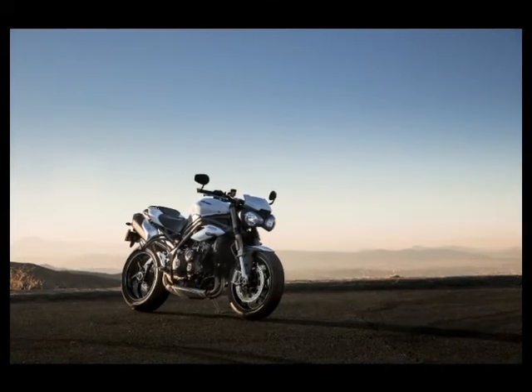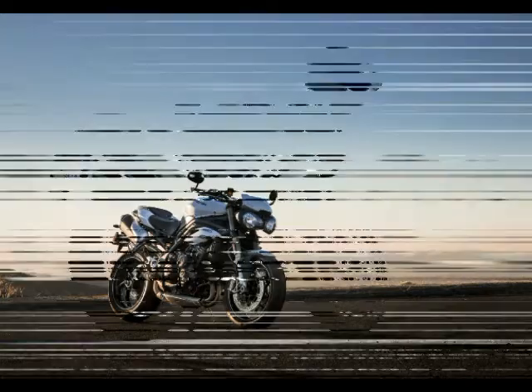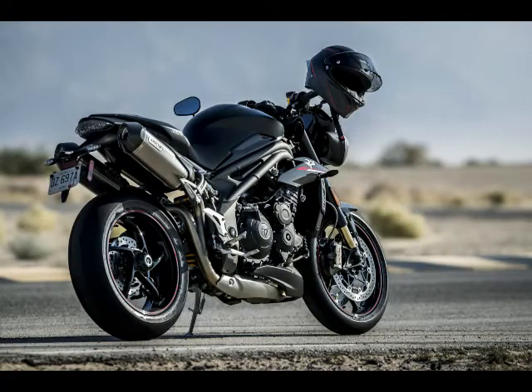The 2018 Triumph Speed Triple comes in two color options, with bellypan and Kirelis pillion seat cowl. The Speed Triple S comes in jet black or crystal white, while the R's is available in crystal white or matte jet black with red accents on the wheels.